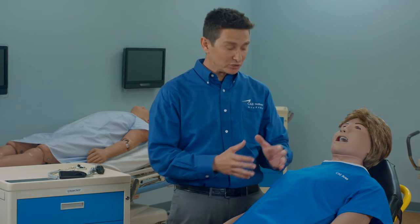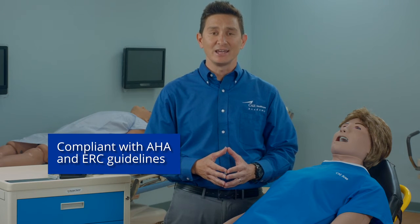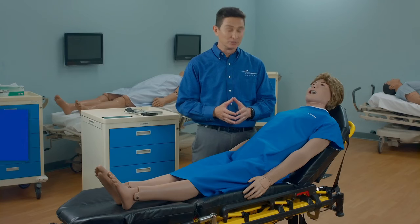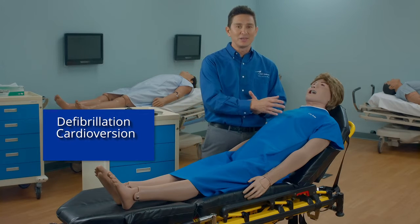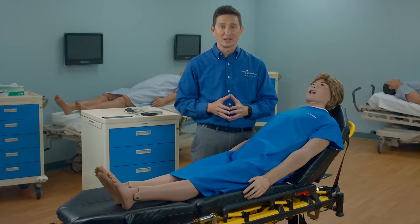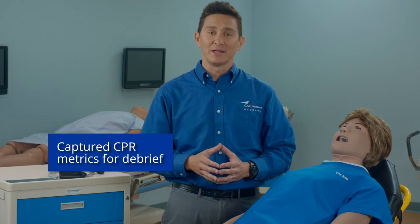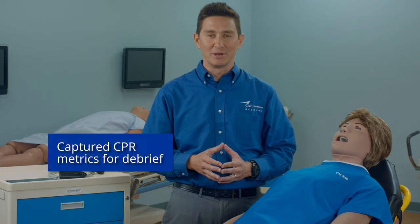Users can place Ares on a realistic cardiac monitor for rhythm analysis. Ares supports chest compressions and is compliant with the 2015 AHA and ERC guidelines. You'll be able to defibrillate, cardiovert, and pace Ares using your real equipment and our new external defibrillation box called SimDefib. In addition, the Maestro software can display, track, and capture CPR metrics that can be utilized for your debriefings.